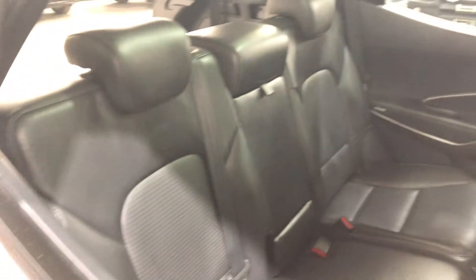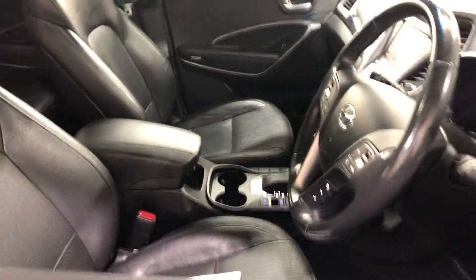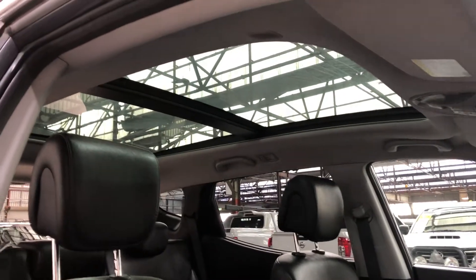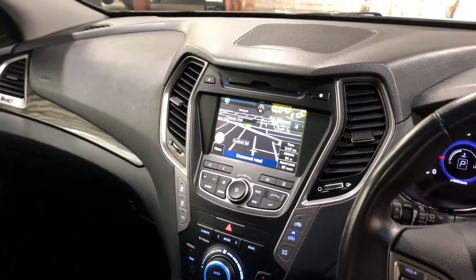Moving inside the car, it comes with full leather interior with plenty of room for back seat passengers. The same goes for the front. The car also features a massive panoramic sunroof, perfect for those summer nights. It is an automatic transmission and has Bluetooth connectivity, sat nav, and a reverse camera.